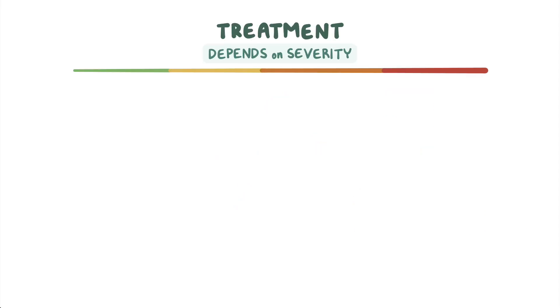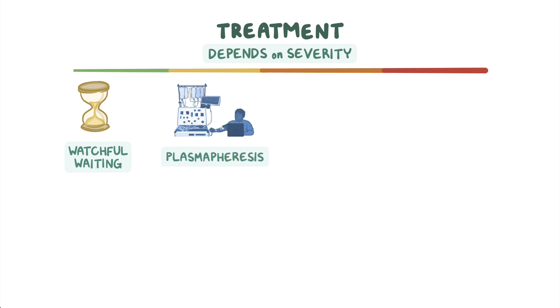Treatment depends on the severity of the disorder. If there are no symptoms, watchful waiting is recommended to closely monitor the disease progression. If the blood becomes too thick, it can be managed with plasmapheresis, a process in which plasma is separated from blood cells to remove the excess IgM. As the disorder progresses, red blood cell and platelet transfusions may be necessary to manage blood loss.